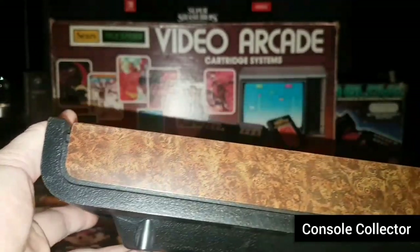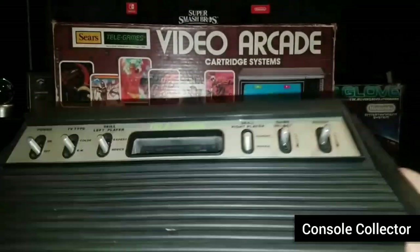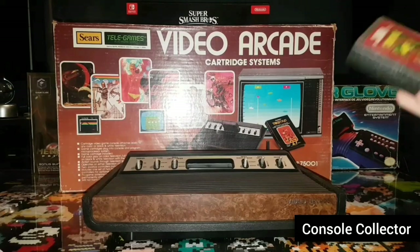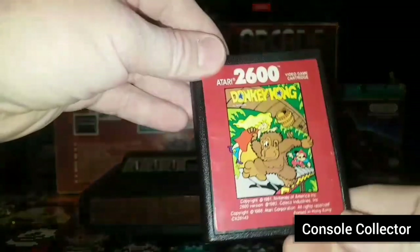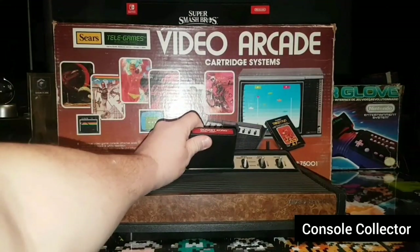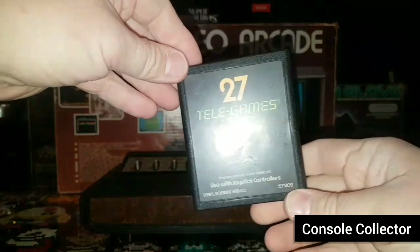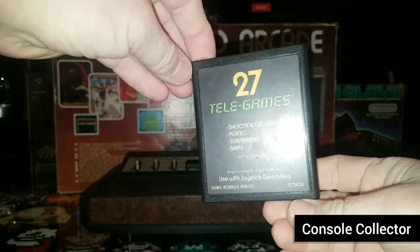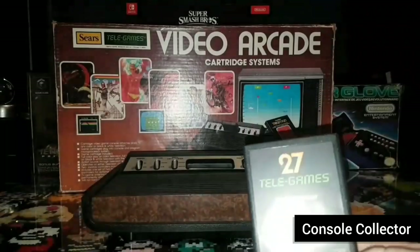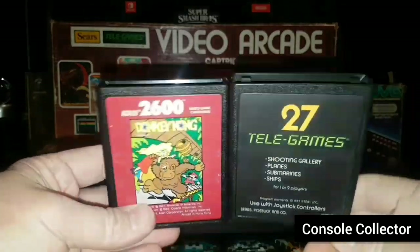In the front it's got a different wood grain design, and there you can see it says Video Arcade. It plays 2600 games like this Donkey Kong. The thing about this rebranding of the Sears TeleGames is they actually made their own cartridges — still a 2600 cartridge that works on the 2600 or the TeleGames, but with a different label that says TeleGames. Same carts, just with a little bit different stickers.